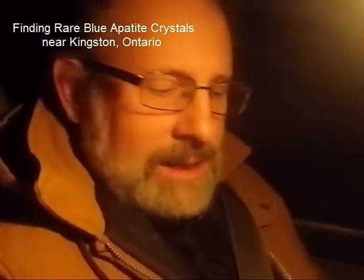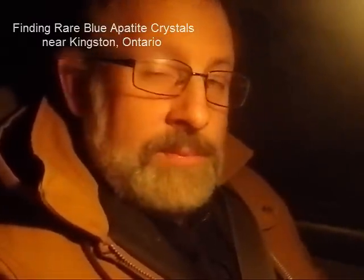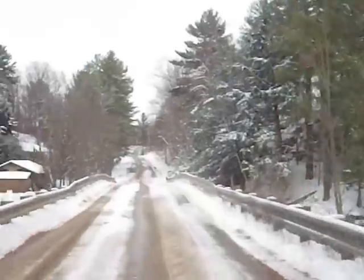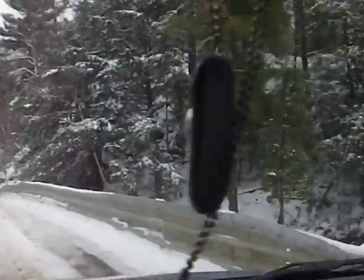I'm hitting my 401 around Aberfoyle, heading up to Kingston. If you live in Ontario, you'll know where Kingston is. Going north of Kingston on 38, going to hit up some of the mines and road cuttings in the area.